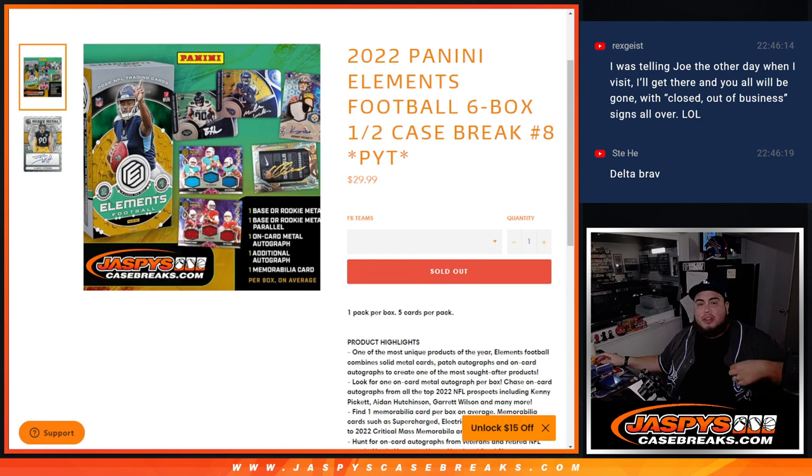What's up everybody, Jason here with JazzBaseCaseBreaks.com. 2022 Panini Elements football just sold out. This is a 6-box half case break. Pikett's number 8.